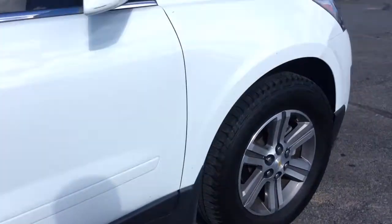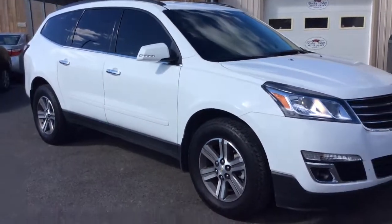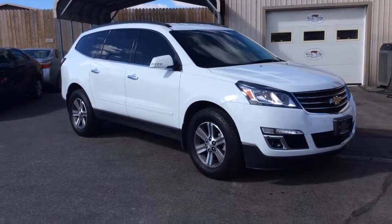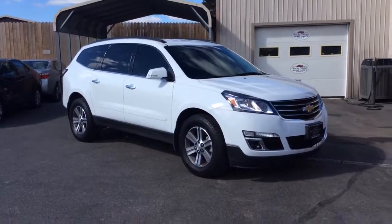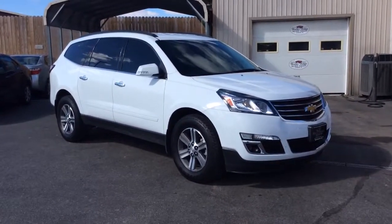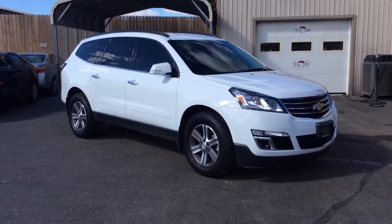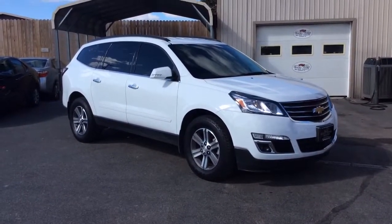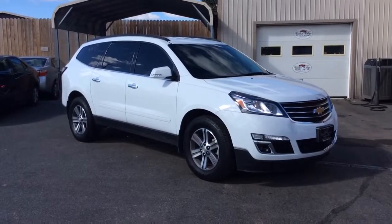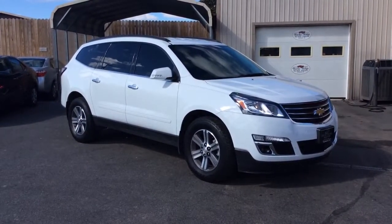Very nice, clean 2017 Chevrolet Traverse all wheel drive LT model, just 26,000 miles on it. Comes with power driver seat, heated passenger and driver seats, reverse camera, Bluetooth, satellite radio, and remote start — really nicely equipped. I like it in white as well. If you have any questions, give us a call at 717-733-8985. We'd love to help you out. Thank you, have a great day.